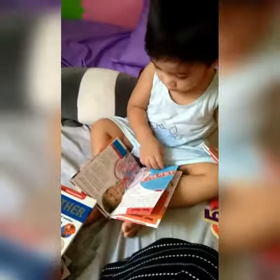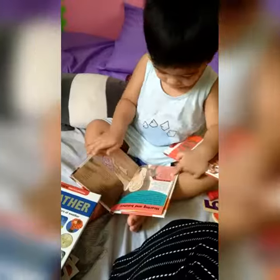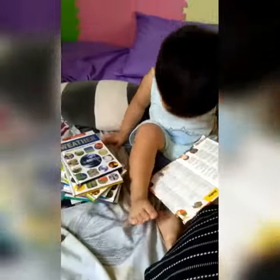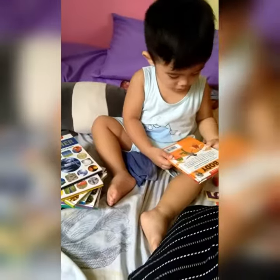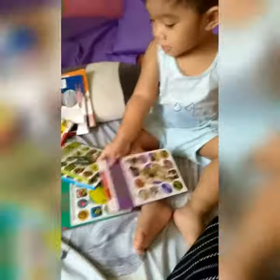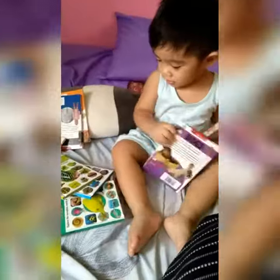Packed with interesting facts and spectacular photography, the Mini Encyclopedias are exciting first reference books designed to help children discover and learn more about the world around them.